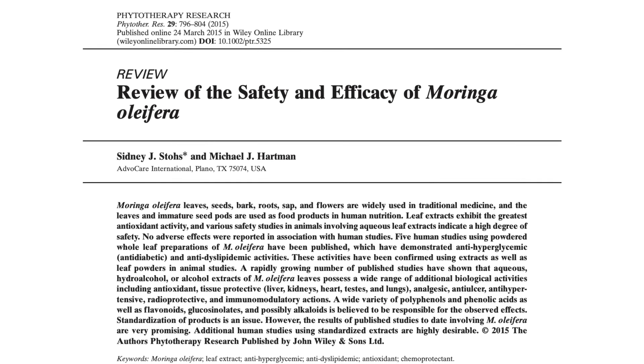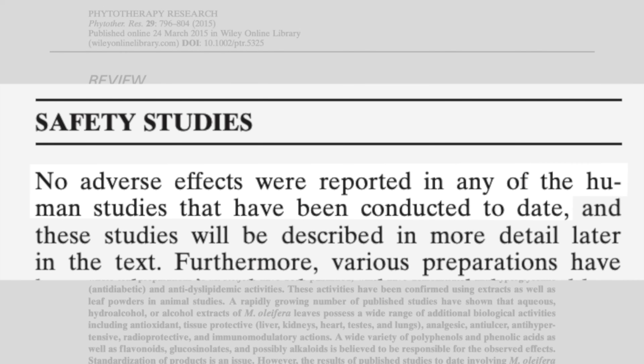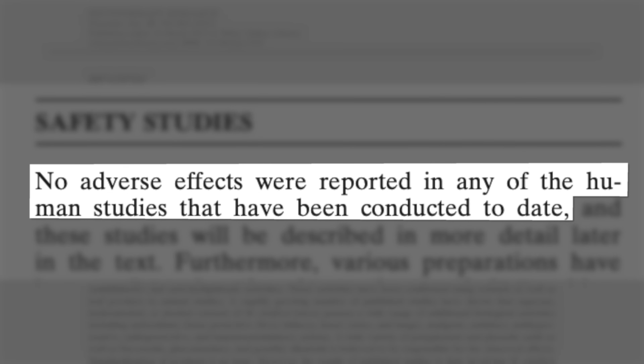Sounds promising — but is Moringa safe, and can everyone take it without worrying about toxicity? One paper states that no adverse effects were reported in any of the human studies conducted to date, and that various preparations have been and continue to be used around the world as foods and medicinals without the report of ill effects. That said, there are a few concerns. Consuming large amounts of Moringa may lower blood pressure and slow heart rate due to its alkaloids — actually a good thing if you have high blood pressure, but don't overdo it. There are also concerns that Moringa can interfere with fertility; researchers have reported uterine contractions from consuming Moringa bark. Women who are pregnant or trying to become pregnant should not consume Moringa until we know more.